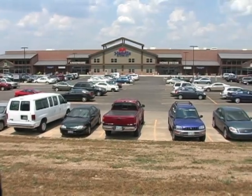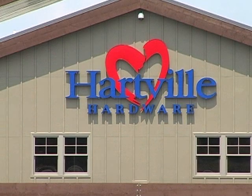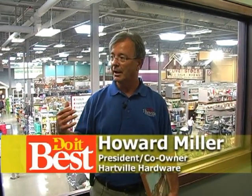When we were developing the store, we went to at least 10 or 12 different stores across the country to try to pick up ideas. We talked to our customers, asked them what they wanted, and our employees also. And so we put together what we feel is a pretty good design.